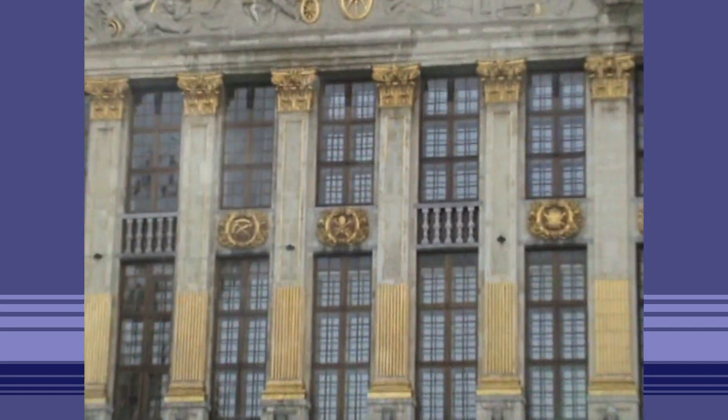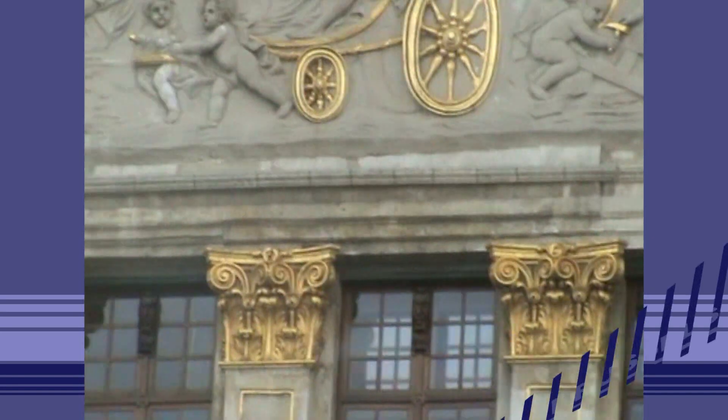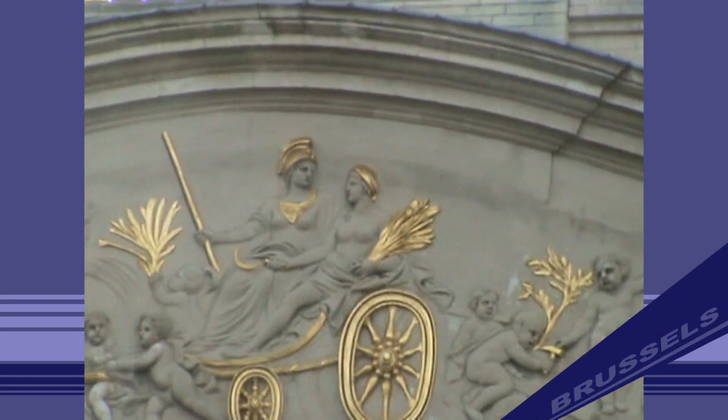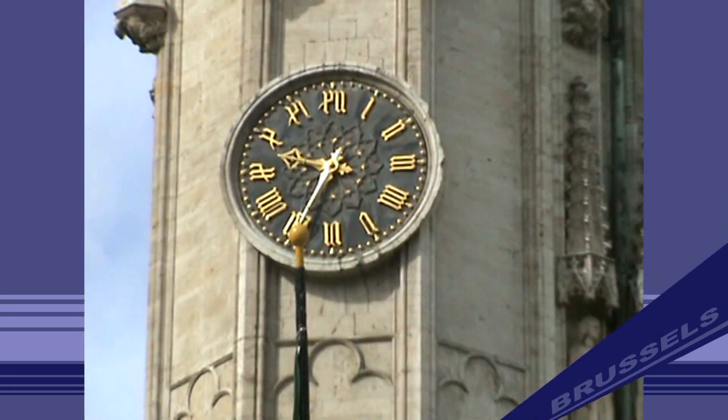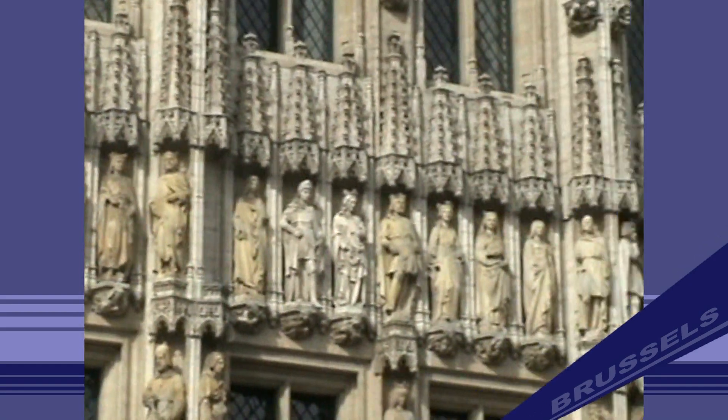The Grand Place is the most important tourist destination and the most memorable landmark in Brussels.